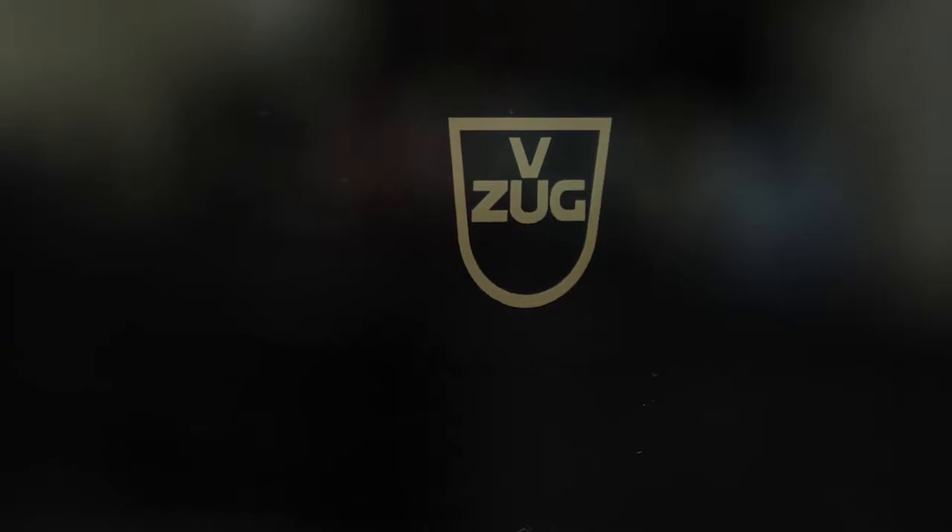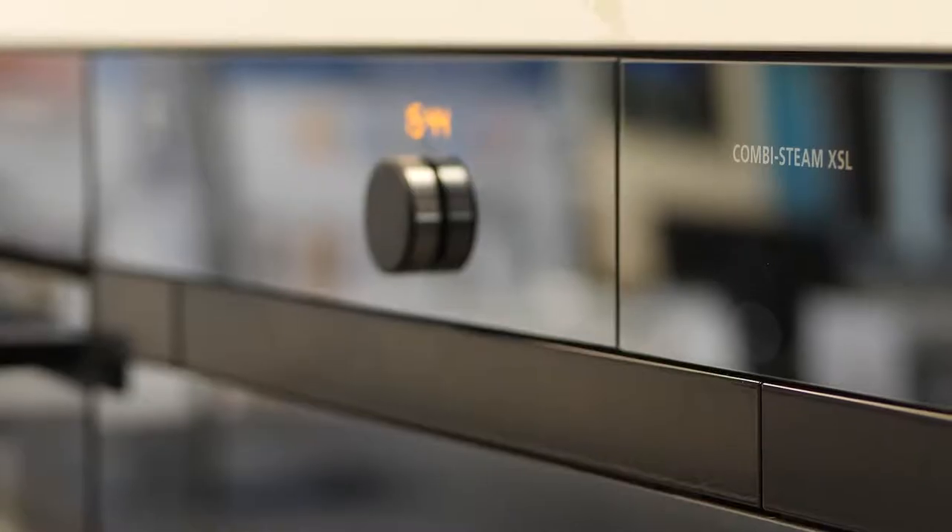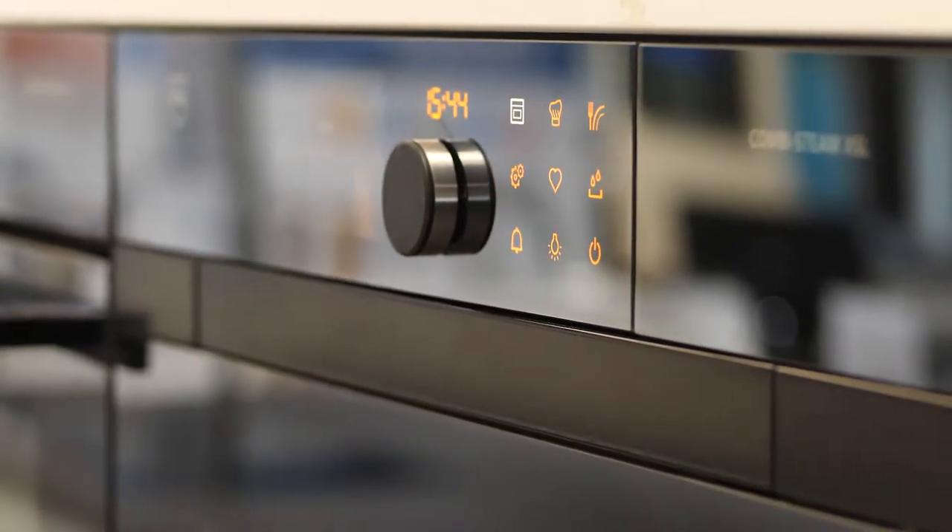With VZUG you can have Swiss perfection in your home, with a range of innovative products offering sophistication and style, focused around the use of steam and induction.